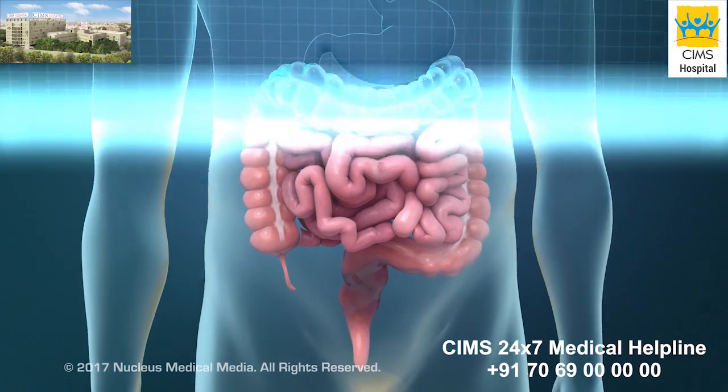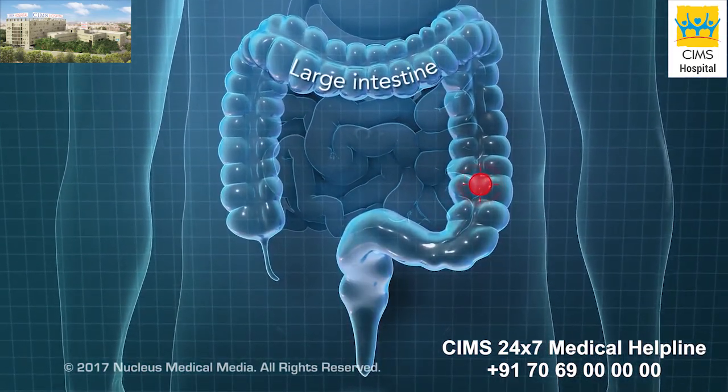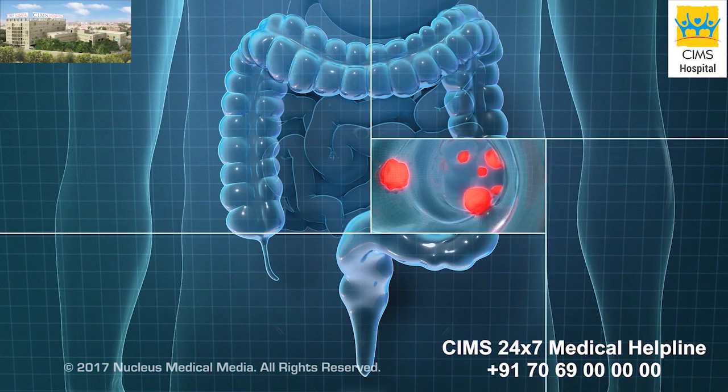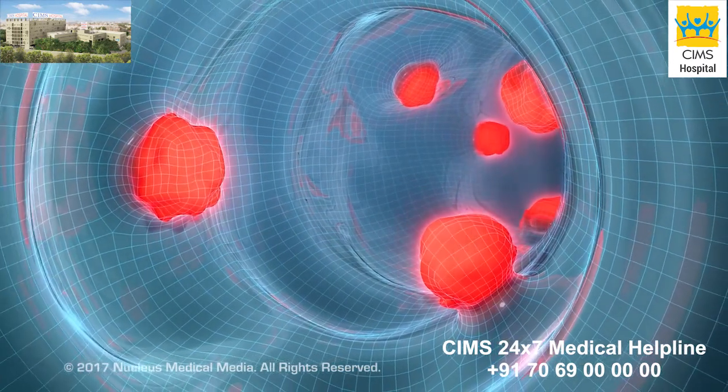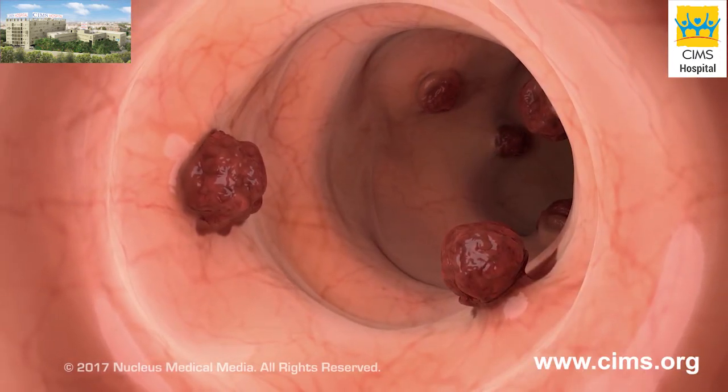Screening for colorectal cancer means looking for signs of cancer in your large intestine before you have symptoms. Screening can help find cancer at an early stage. This can make treating it easier because the cancer might not have spread.